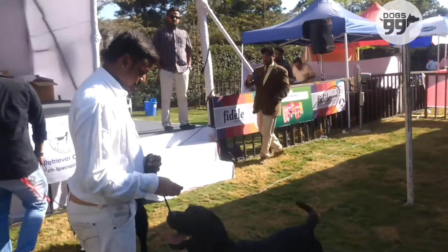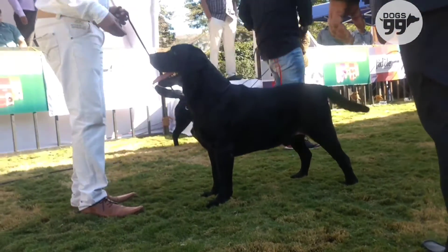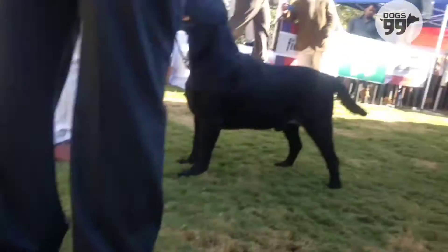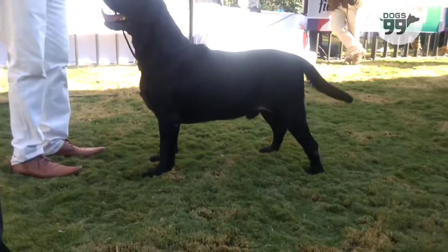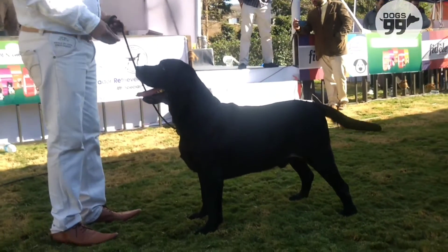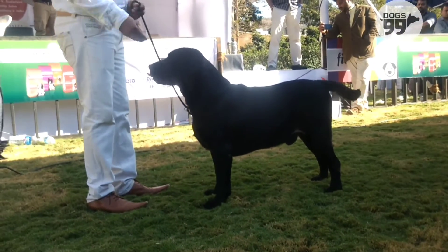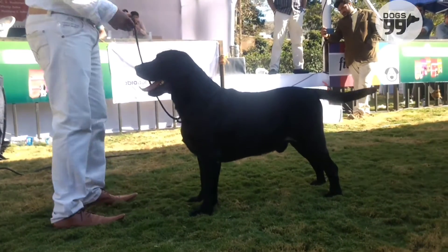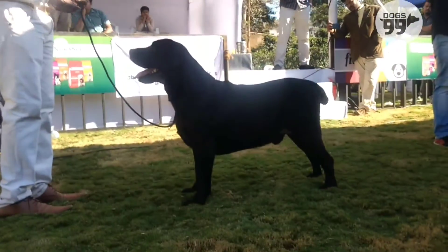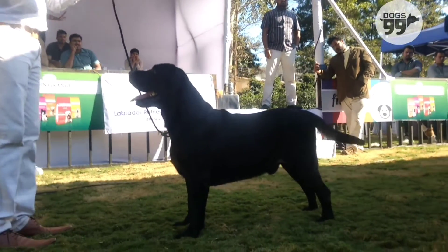Exhibit number 325. Good male with correct head and muscle, pleasing impression, dark eyes, good dentition, correct ear placement. Correct neck blending into good shoulder blade, correct top line, good depth of brisket, good bones and substance, otter tail. Moved well. Awarded 2nd best in show.